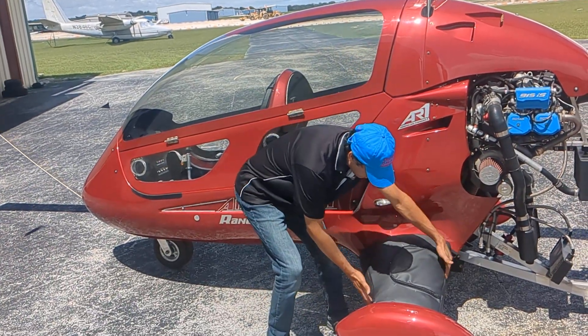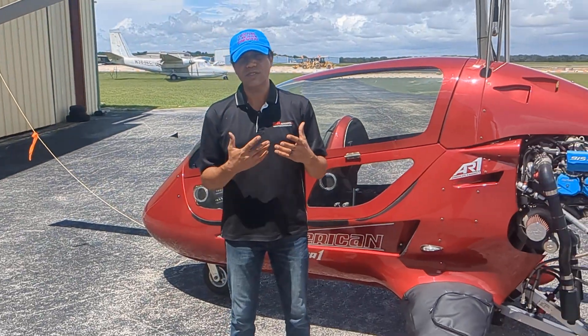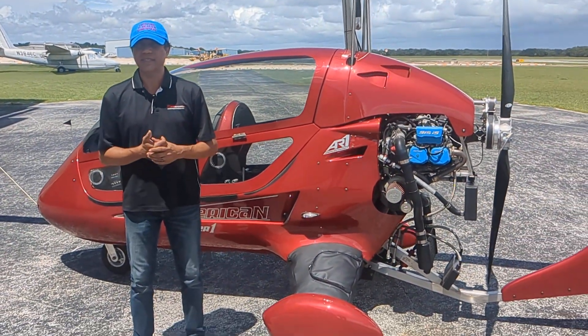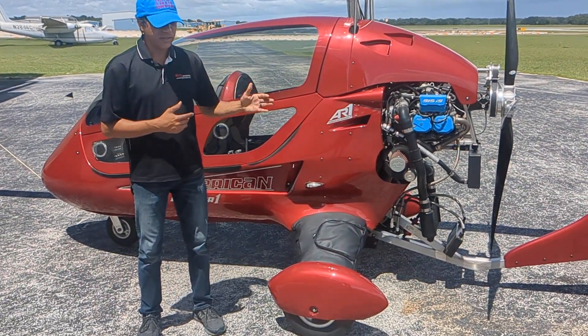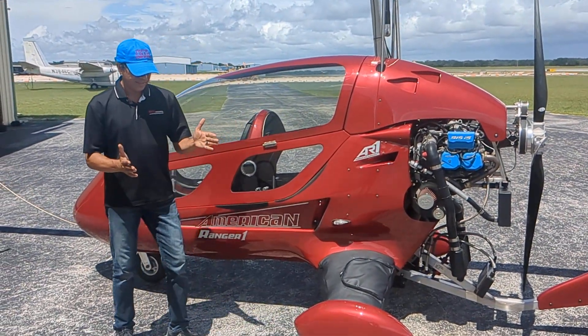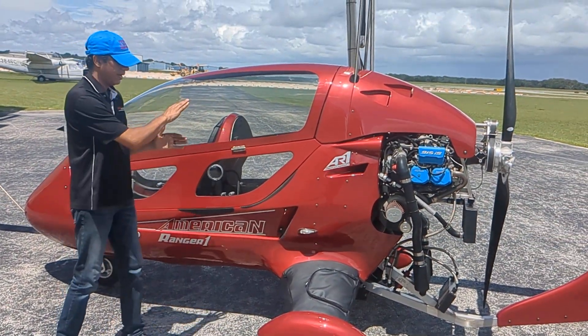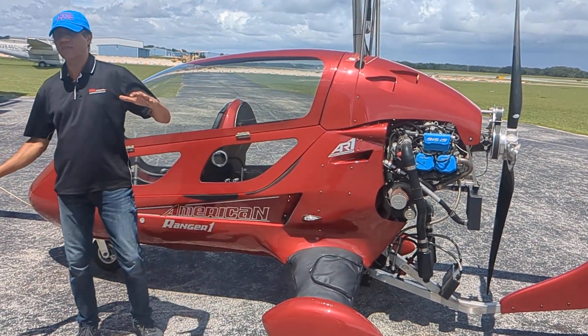These bags are about the size of a small carry-on in an airliner, and there are two of them. You'll get them as a set, and they are $350 for the set. You actually fly with both of them on — you cannot fly with one only.